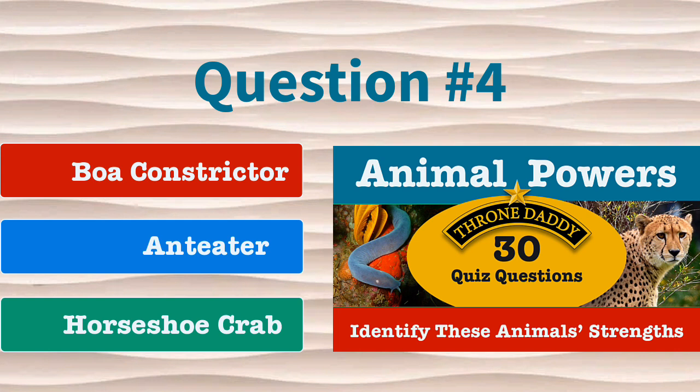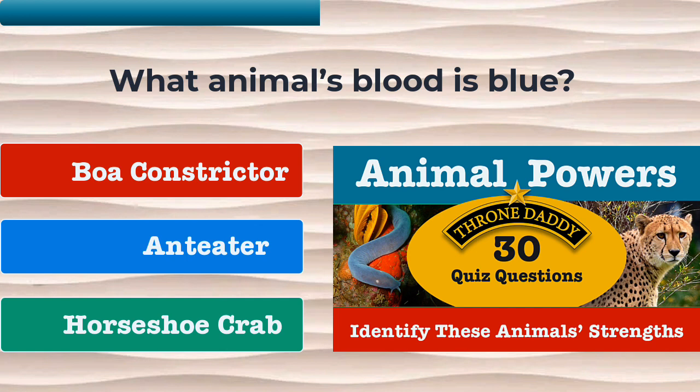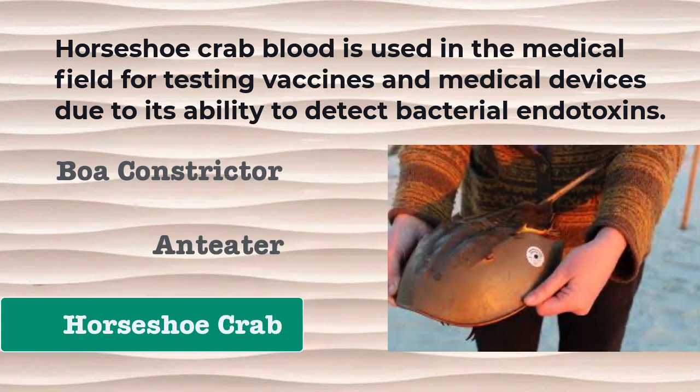Question number 4. What animal's blood is blue? Is it the boa constrictor, the anteater, or the horseshoe crab? The correct answer is horseshoe crab. The horseshoe crab blood is used in the medical field for testing vaccines and medical devices due to its ability to detect bacterial endotoxins.